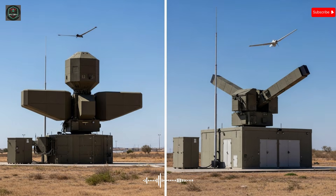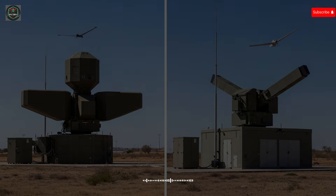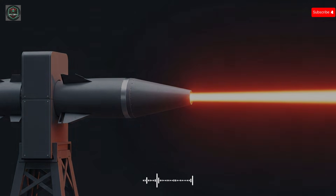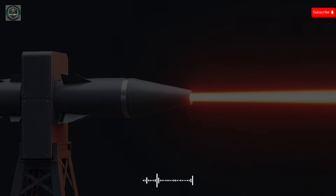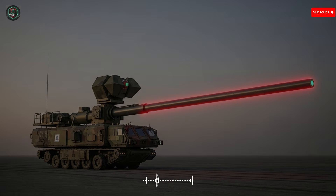The first system we will examine is Iron Beam, Israel's operational high-energy laser weapon system. As of late 2025, the Israel Defense Forces formally integrated Iron Beam into their air defense network after more than a decade of development and testing. This deployment marks the first time a high-power laser system of this class has been fielded as part of national air defense architecture. Iron Beam was conceived to address a specific gap in air defense — intercepting short-range threats such as drones, rockets, mortars, and other low-cost, low-signature aerial targets that often saturate conventional missile interceptors at disproportionate expense.